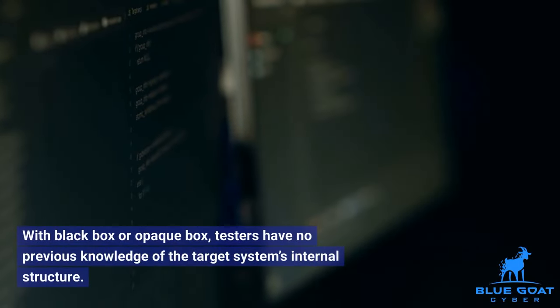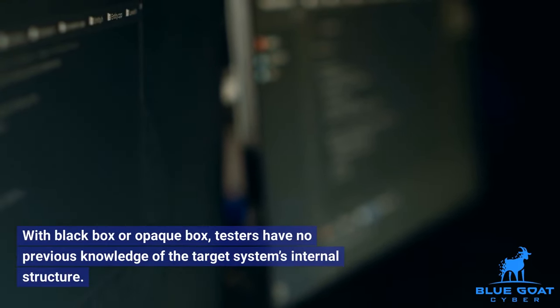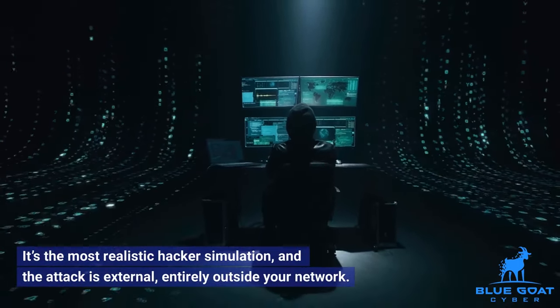With black box, or opaque box, testers have no previous knowledge of the target system's internal structure. It's the most realistic hacker simulation, and the attack is external, entirely outside your network.